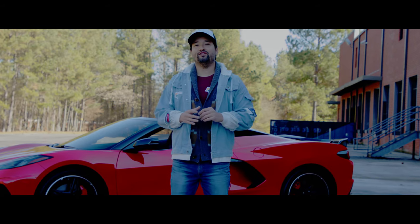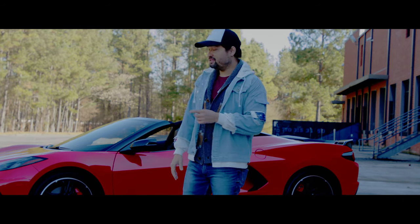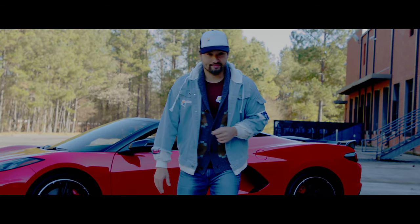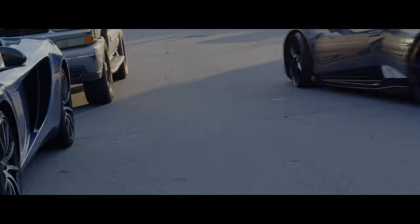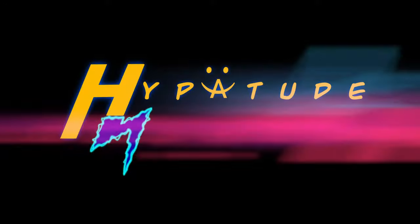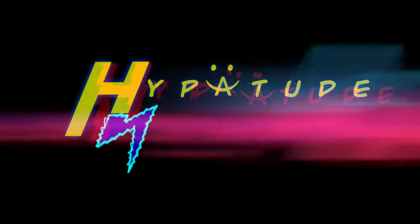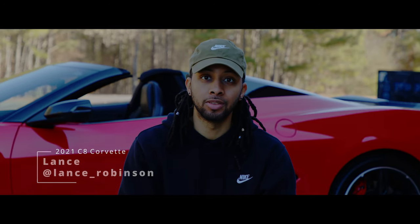Today on Tuner Time we get to check out Chevy's legendary C8 Corvette, the eighth generation mid-engine supercar. Hey guys, it's Lance, and this is why I drive a 2021 C8 Corvette.